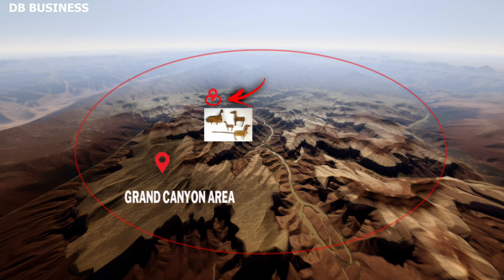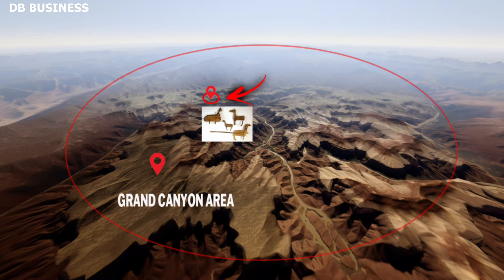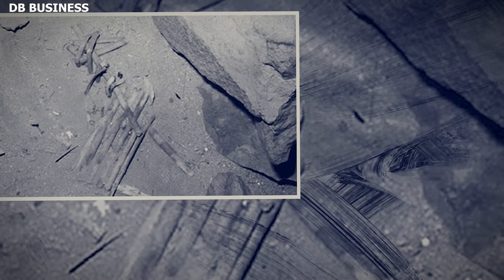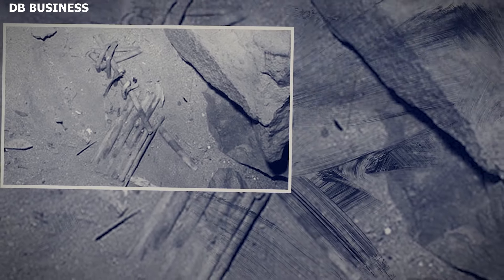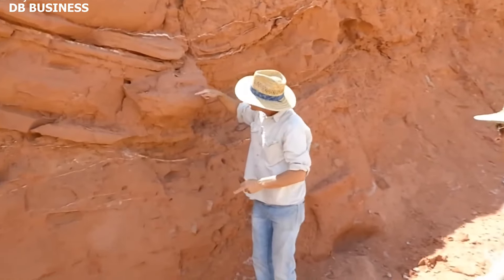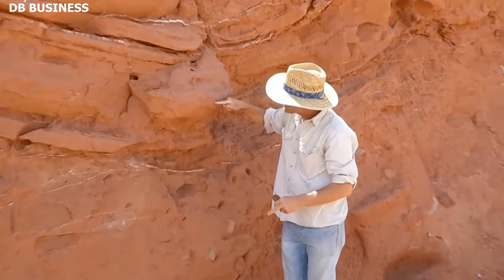Another enigma inside the Grand Canyon is the discovery of the split-twig figurines, artifacts that offer a rare peek into the spiritual and symbolic practices of indigenous societies. In the recesses of several caves within the Grand Canyon, archaeologists during the 1970s and 80s stumbled upon delicate figurines fashioned from split-willow twigs.